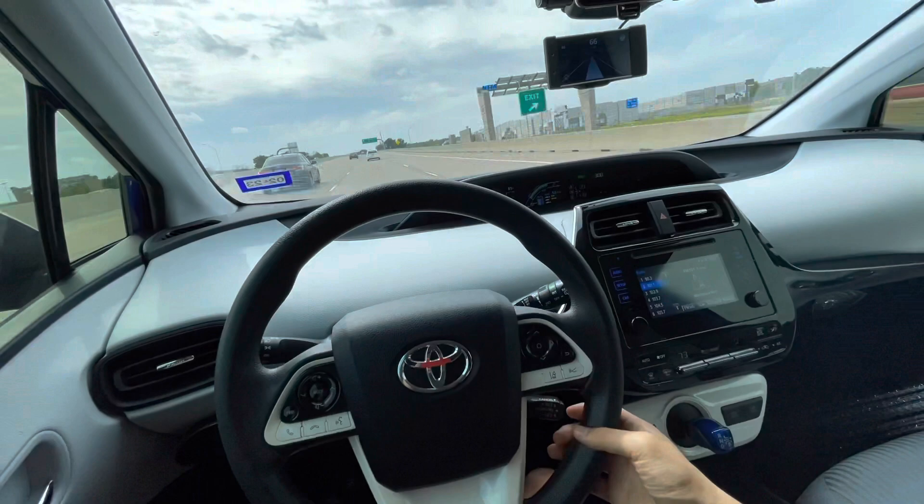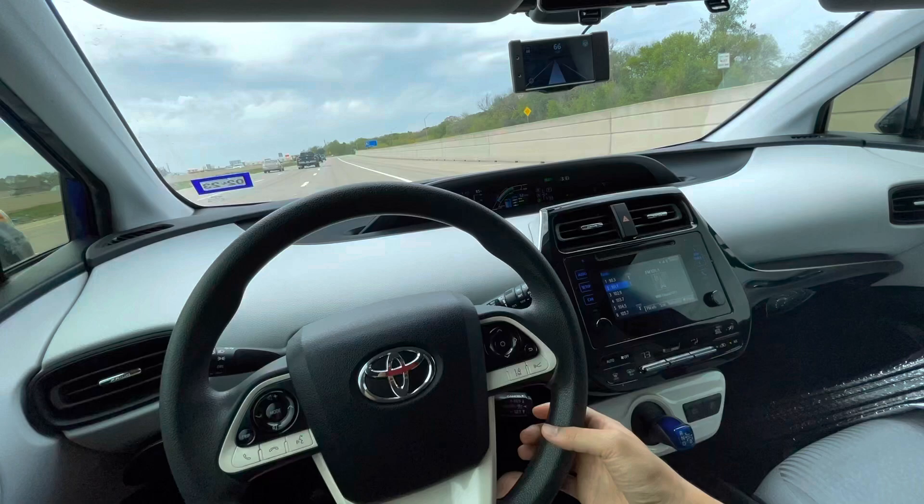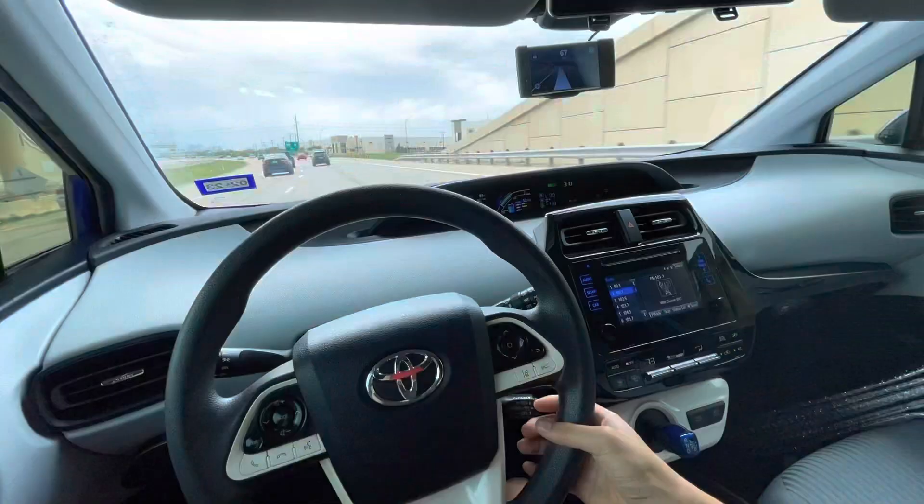Definitely check it out if you are interested — it's at comma.ai. If there's interest I'll probably take this a bit further; I can show how it operates at night. I've taken it on a four-hour road trip, all at night, and it's handled just fine. Other than that I hope to see you in the next video.